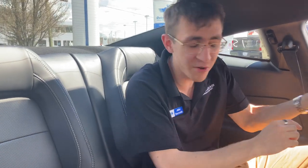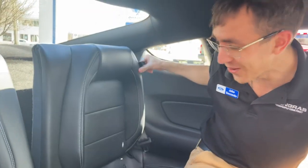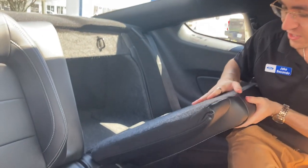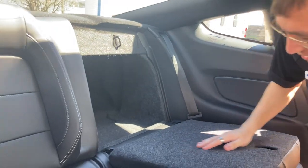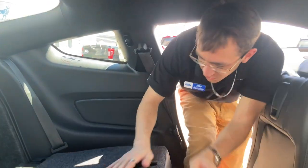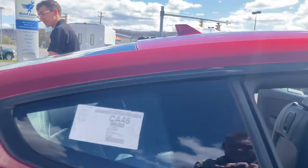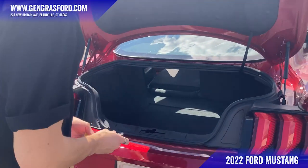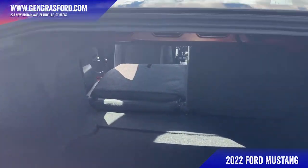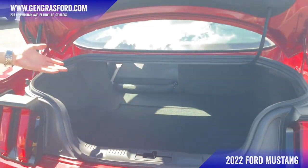Something very cool that not everyone knows about the Mustang: these rear seats actually fold down. So you could carry your snowboard in your Mustang for your winter drifting sessions. That connects through to the trunk, which I'll show you now. The trunk is fairly large for a two-door vehicle, and paired with folding the seats down you have very decent cargo space.